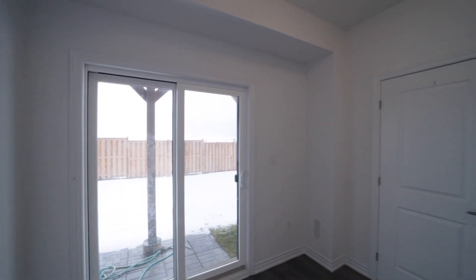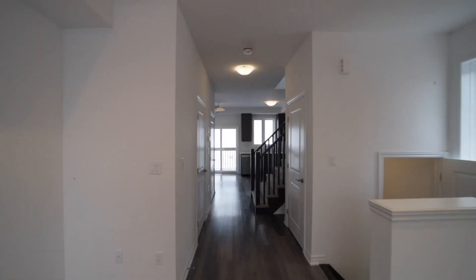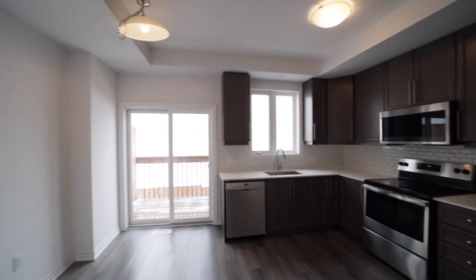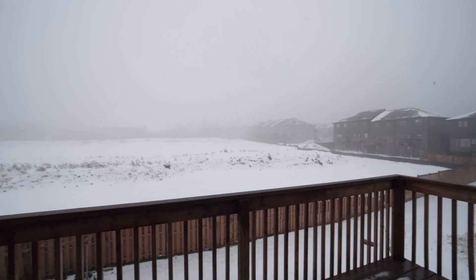Welcome to this stunning three-story end-unit townhouse built by Los Ani Homes, just like a semi-detached. This beautiful home boasts three bedrooms, two washrooms, and two beautiful walkouts.